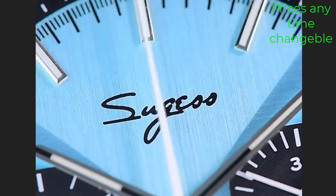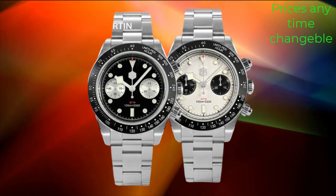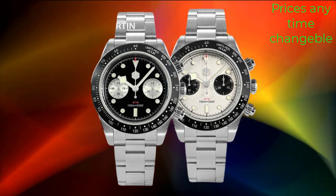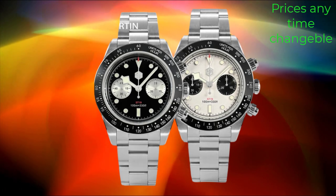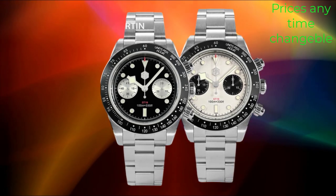Its stylish design, coupled with its GMT functionality, makes it an ideal accessory for business attire and formal occasions. One of the standout features of this watch is its Desert Texture Dial, which adds a unique and sophisticated touch to its overall aesthetic. The dial is adorned with luminous hour markers and hands, ensuring optimal visibility in low-light conditions.